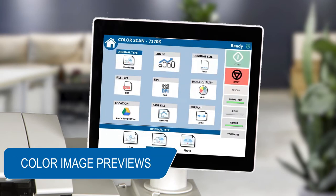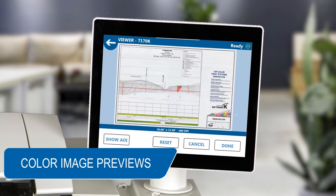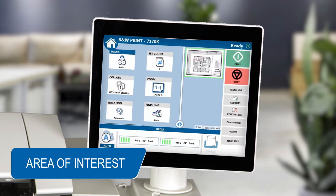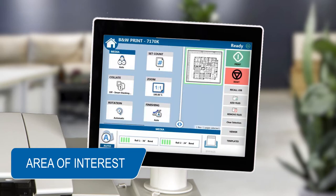Smart tablet functions offer unmatched easy and intuitive features with vivid real-time color image previews. KIPP's 8-point area of interest simplifies on-screen document editing, accelerating print image modifications.